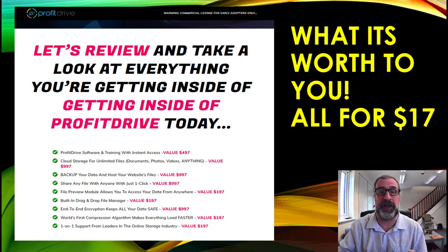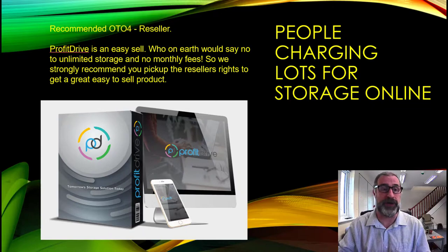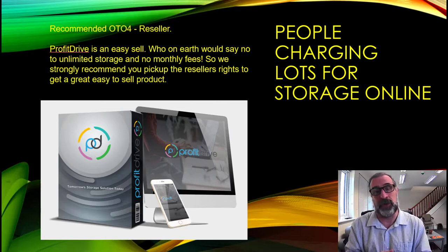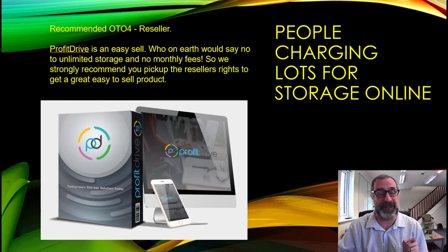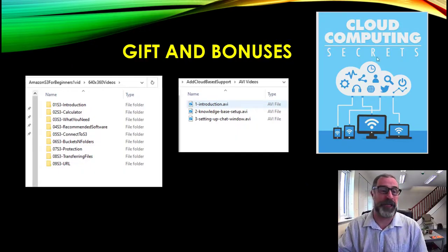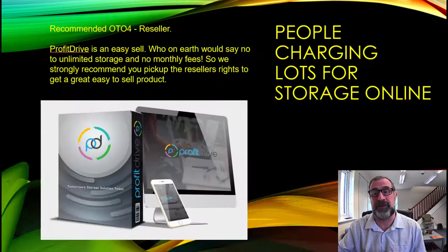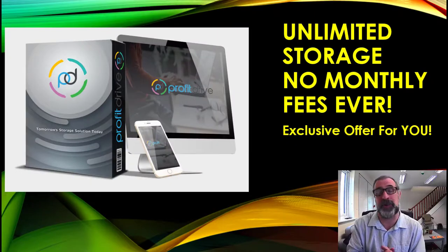People are charging a lot for storage and this could be a great OTO for you — we recommend OTO4, and it'll sell really well. Unlimited storage with no monthly fees is something people truly need. The gift for today is a great set of videos explaining storage and how Amazon does it. The first bonus is How to Add Cloud-Based Support, and the second is Cloud Computing Secrets, covering all aspects of cloud computing.